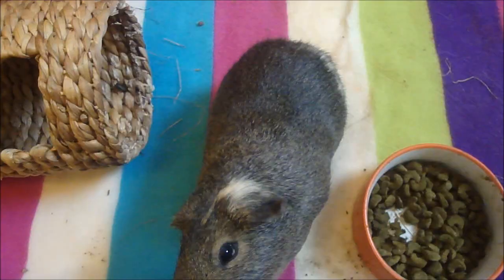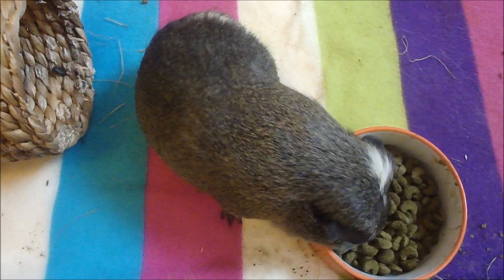Of course it could be mites or something else that you can't see so easily, so if you suspect anything then it's best to take your guinea pigs to the vets.